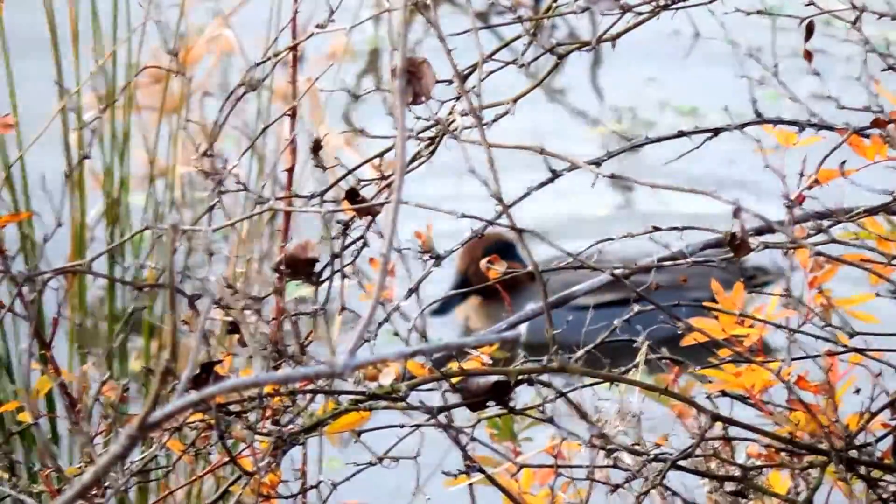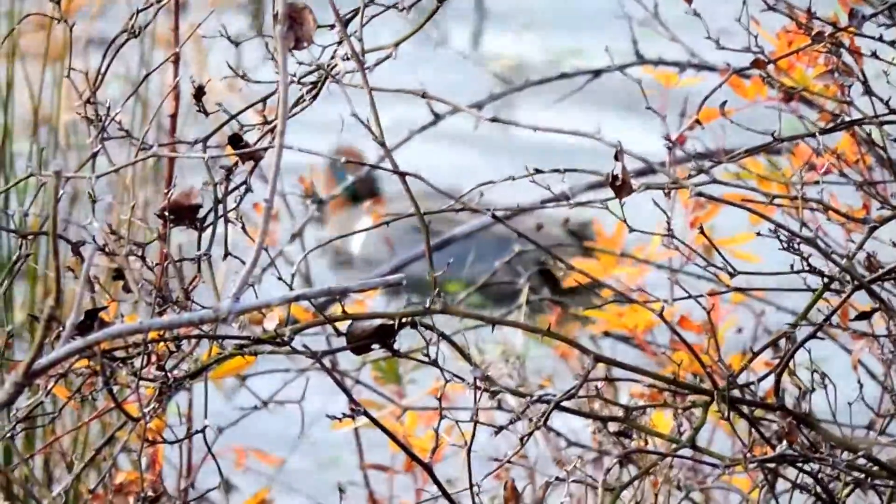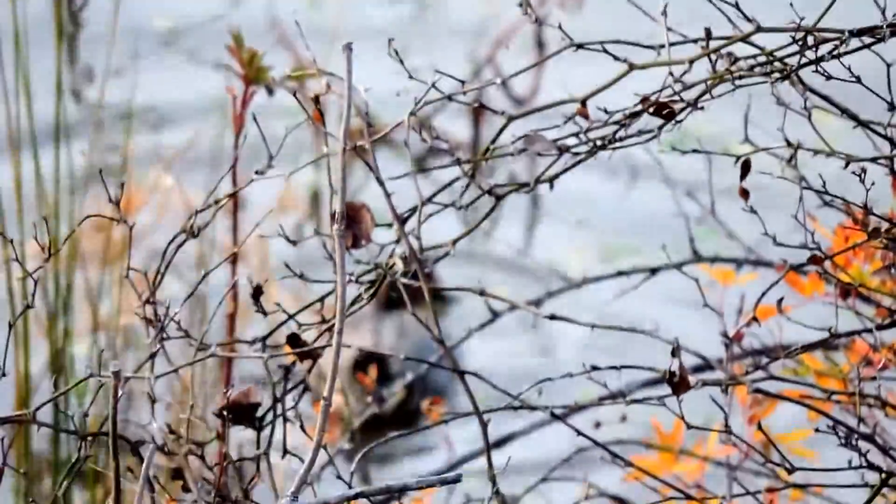Again, this is our smallest puddle duck — dabbling duck, as they're sometimes called — and it will tip up to reach down below, but they don't really dive. They can take off straight up out of the water.